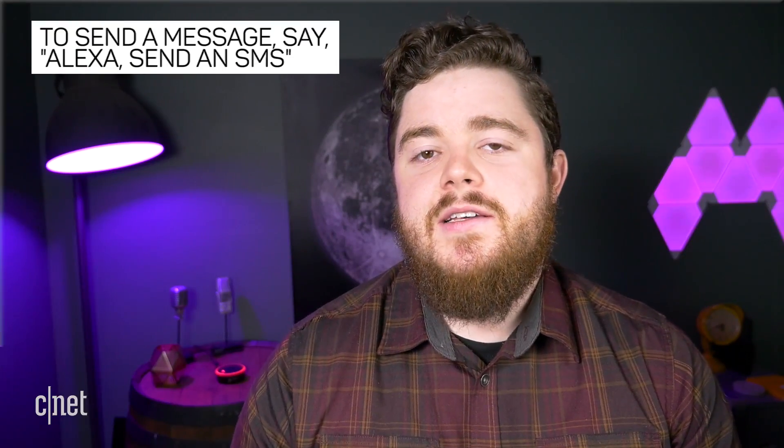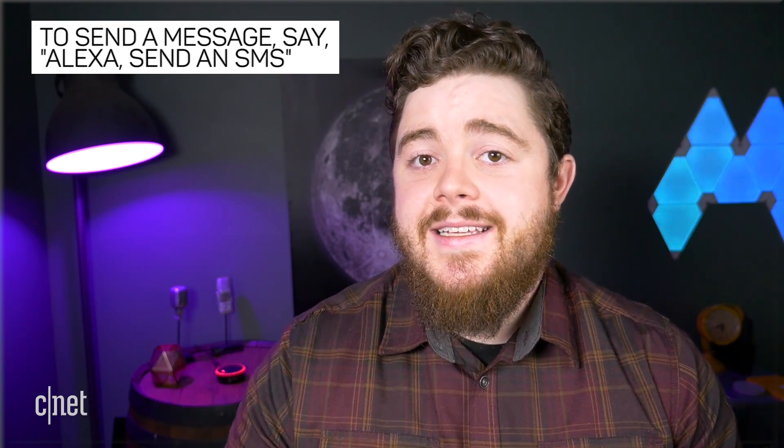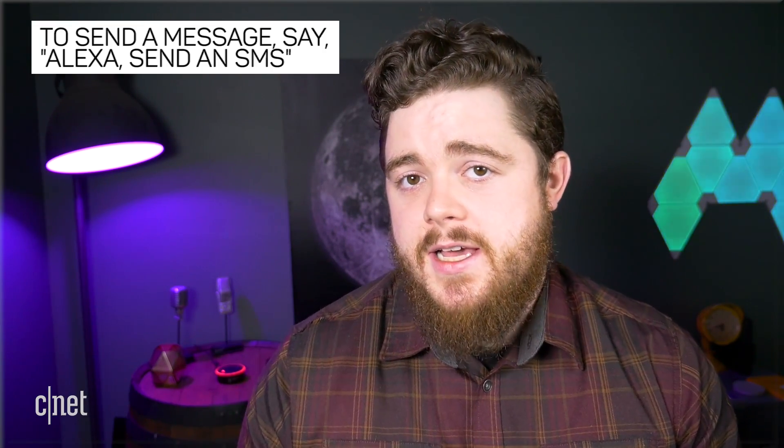To send a text message with Alexa, simply say your wake word and then you can either say "send an SMS" or "send a text message." You can also tag your recipient's name on the end of that command by saying something like "send an SMS to Corey" or "send a text message to Sharon."